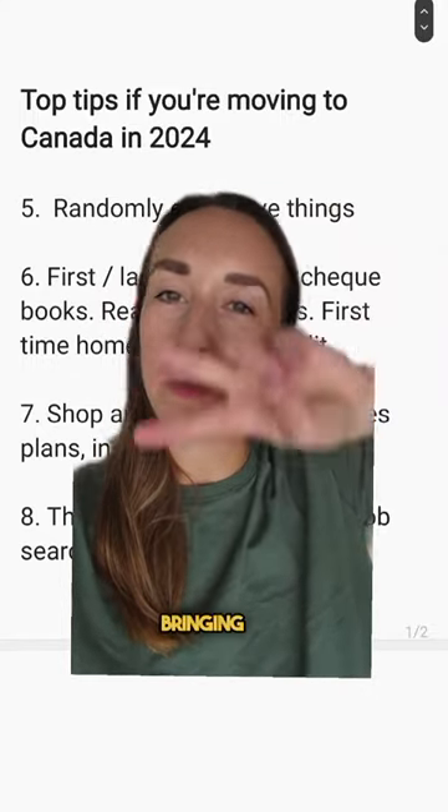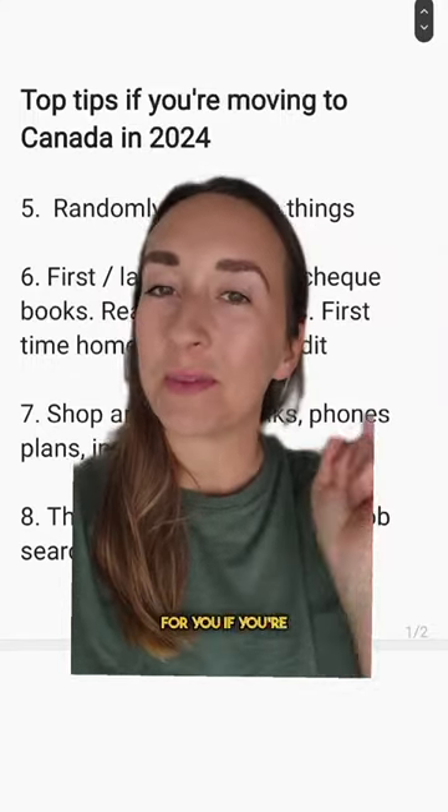Hello, Kate here from immigration.ca bringing you part two of my best tips for you if you're moving to Canada in 2024.